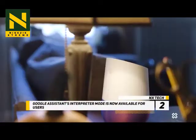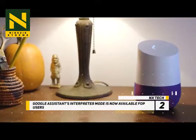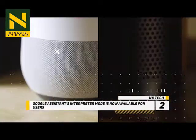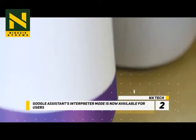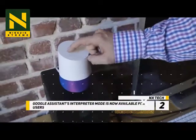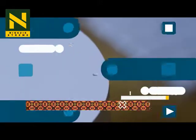At number 2, Google Assistant's Interpreter Mode is now available for users. Google demonstrated a new interpreter function of the Google Assistant that lets you speak one language to the device and have it translate what you said into another. The company has revealed via a support page that the interpreter function is rolling out to Google Home and Smart Display devices. The Interpreter Mode supports 26 different languages and can be invoked by asking the Google Assistant to help you speak a particular language or to turn on Interpreter Mode.